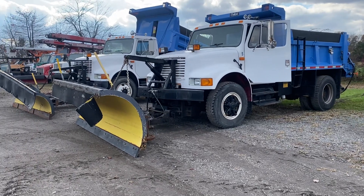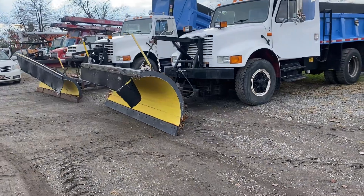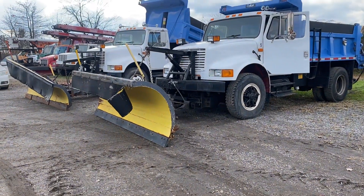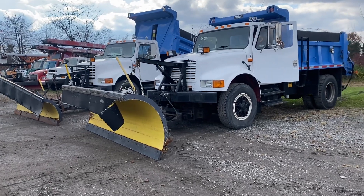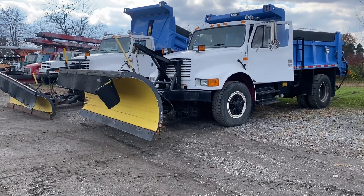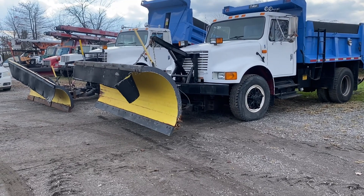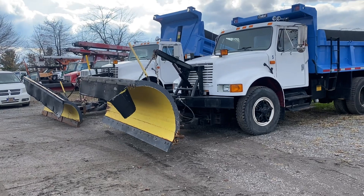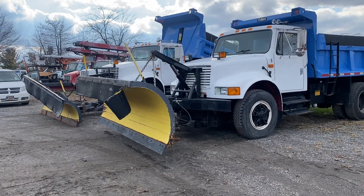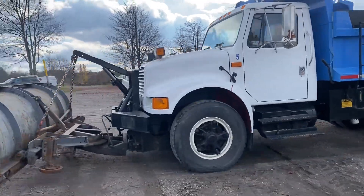This is a 1992 International GT 466 diesel. It's a 4900 with a 10-foot scissor dump body. It's got an 11-foot drift plow on it. It's got a salt spreader. It's very sweet.